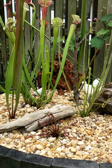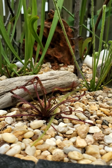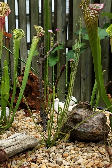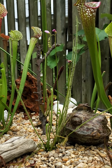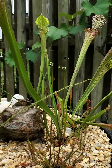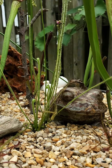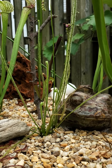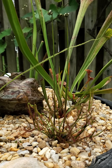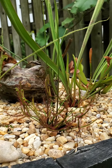The sundews in here include a cape sundew — it's doing wonderful out here in the weather, though it will have to go inside for the fall. There's also a tall southern thread-leaf, which is actually a Drosera filiformis tracyi — my mistake on the earlier name. And over here, getting ready to flower, this is a Drosera binata 'Marston's Dragon.' Another nice little sundew.